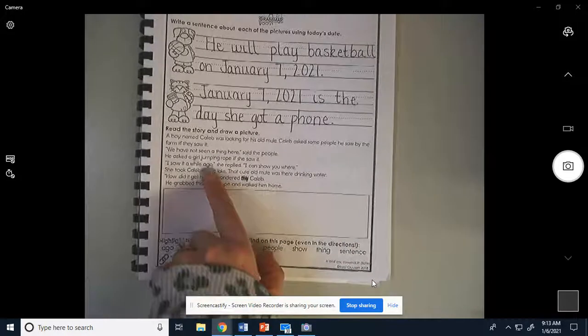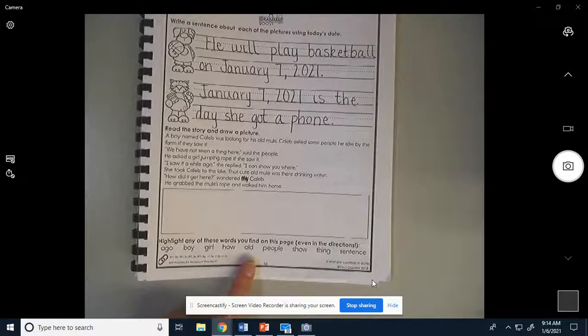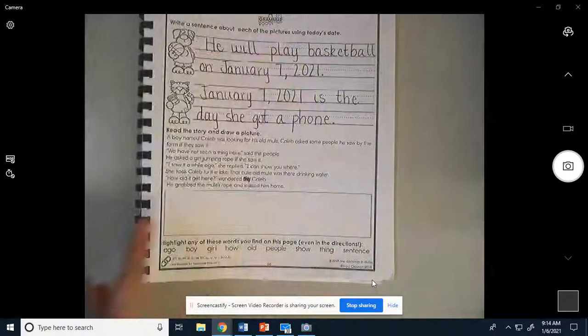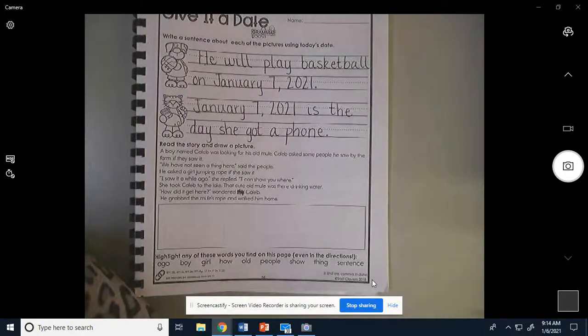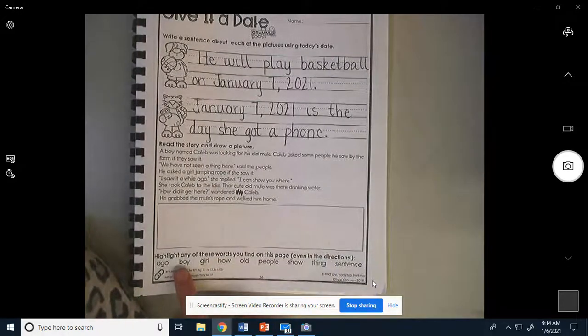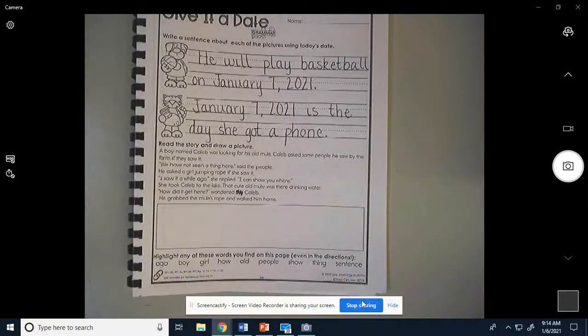After you get done drawing your picture about this story, you're going to go through and find each of these words and either use a highlighter to highlight the word up here — let's see if I can find it quickly — or circle it. If you don't have a highlighter, you'll find the words 'boy,' 'girl,' 'how,' and all those words, and circle or highlight them.